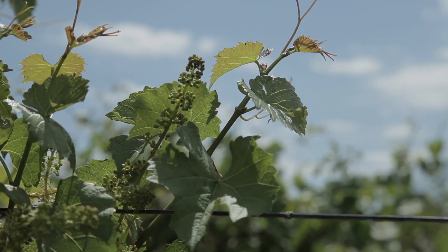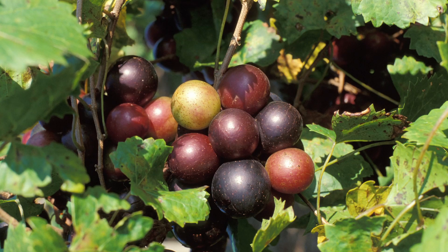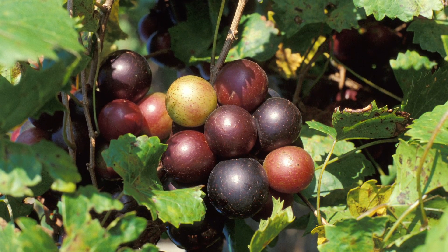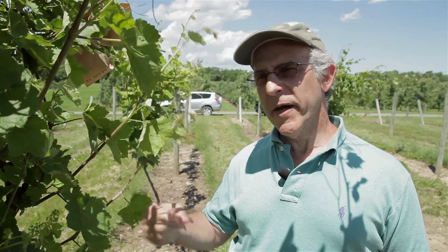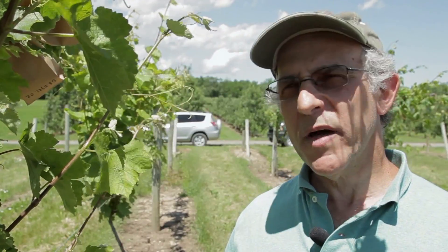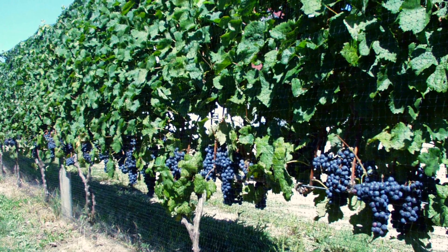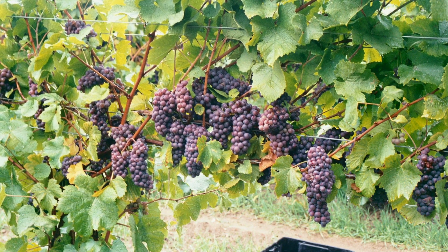Today we're working on a seedling from a cross that was made in 2008. One parent was a fairly disease-resistant parent from the muscadine grape that carries the Run1 gene for powdery mildew resistance. The other parent of this particular vine was Tokai Friuliano. Out in this vineyard we have a number of crosses with Merlot, with Tokai Friuliano, and Pinot Gris.